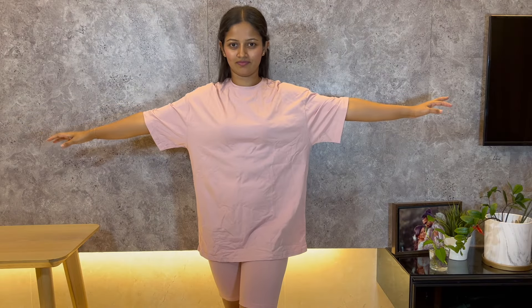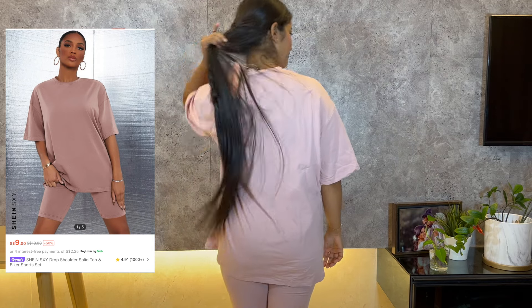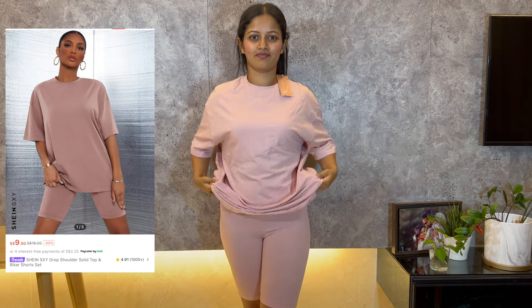The first item I have here is a drop shoulder solid top and biker shorts set. The shorts are okay, but the shirt didn't quite work for me.